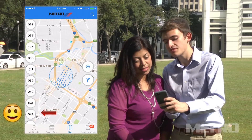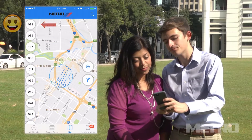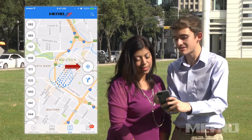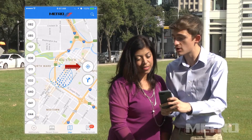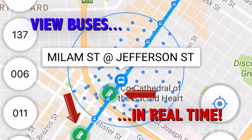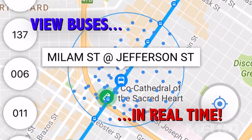The numbers to the left represent the available routes in the immediate area. Not sure where you're at on the map? Just touch this button with the crosshairs on it and the GPS will center on your location. You can see the buses in action and in real time on the map. That way you always know where your ride is.